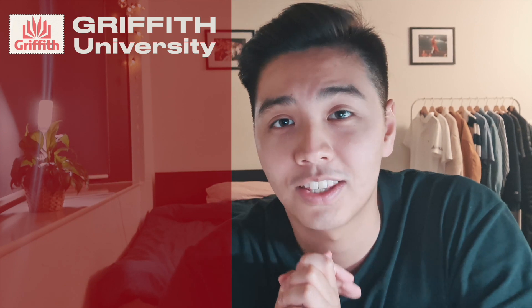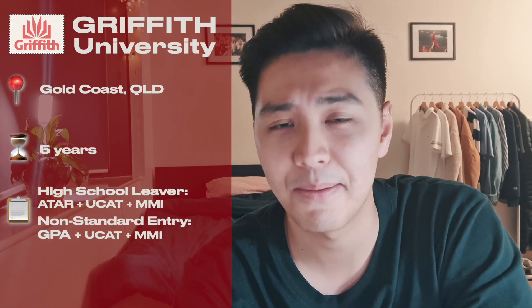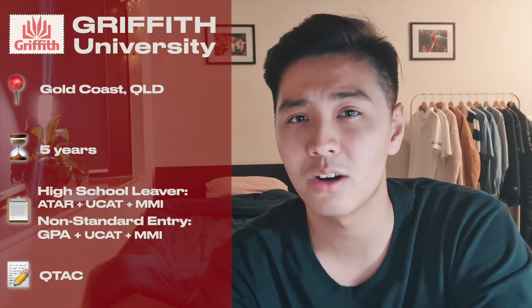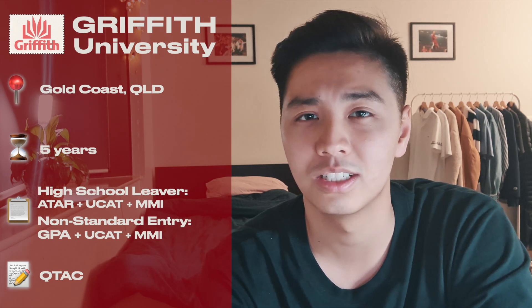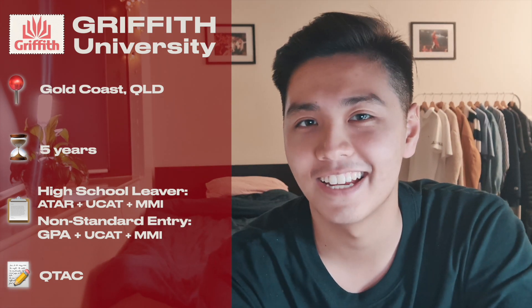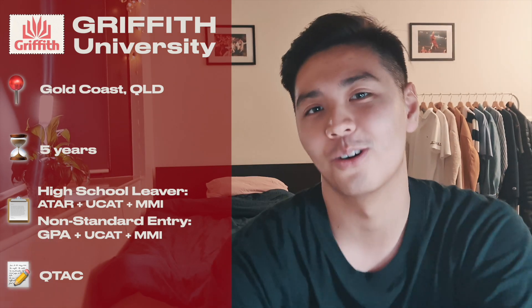Moving on to Griffith — it's on the Gold Coast. This is also a five-year course, and as of entry for 2022 they've added UCAT and MMI (multiple mini interviews) on top of the ATAR requirement. You'll be applying through QTAC, so check their website. Something to note for Griffith: the first three years are Commonwealth Supported Places, but for the final two years it's a full fee place, meaning you'll be paying around a hundred thousand dollars on top of the CSP three years — so that is something to consider. My mate Anthony is studying at Griffith doing dentistry right now and he is absolutely loving it.